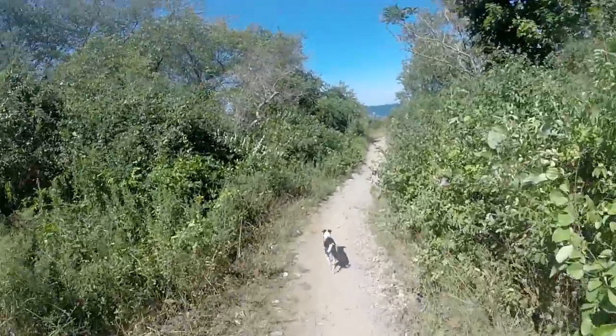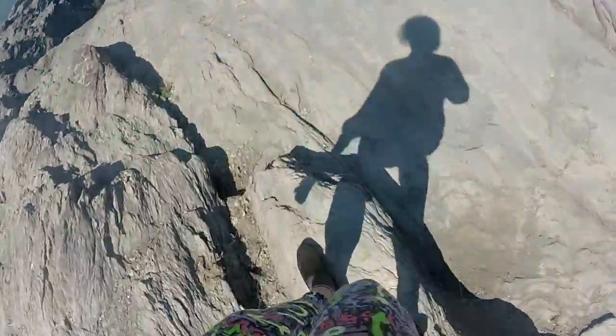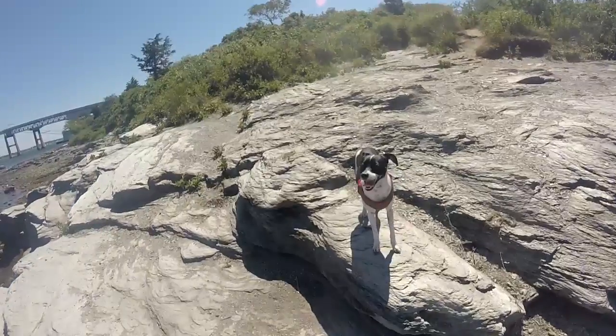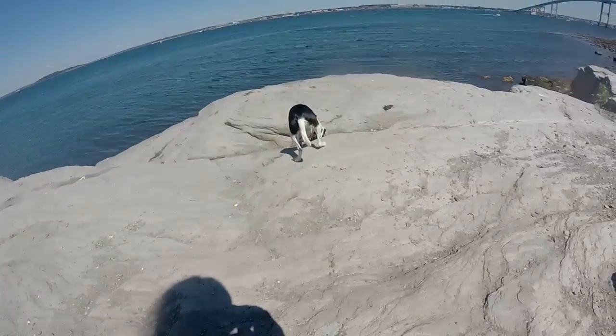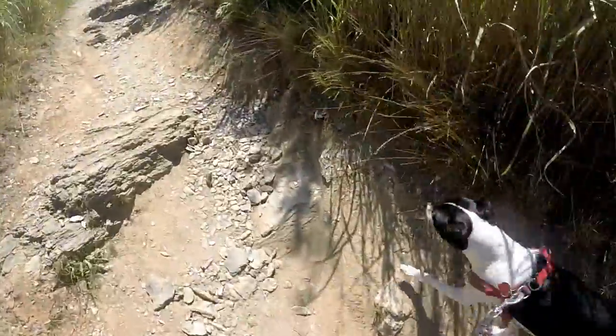Alright, this is Taylor Point and we are in Newport, Rhode Island. It is beautiful out here but it smells very fishy. It is gorgeous. The rock sounds hollow — that's really weird. The water seems pretty clear.